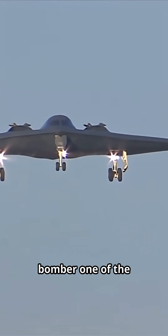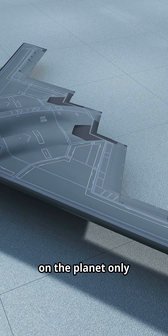Ever wondered why the B-2 stealth bomber, one of the most advanced planes on the planet, only needs two people to fly it? Let's break it down.